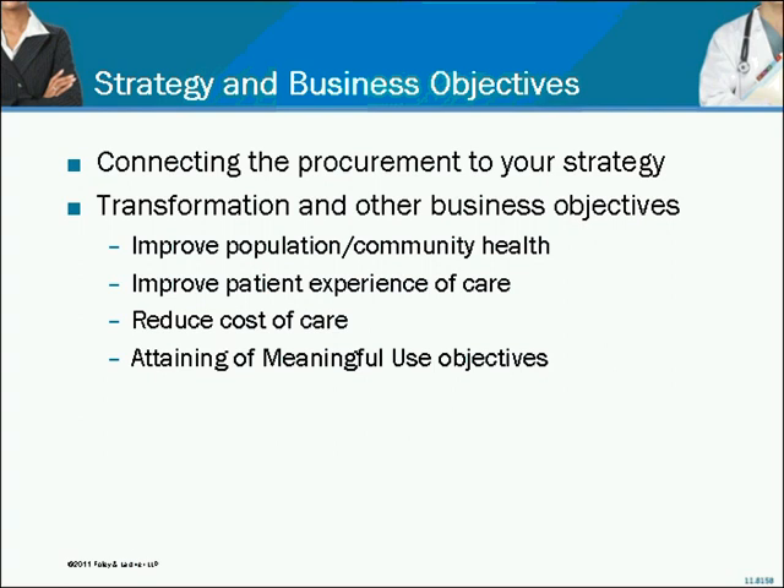The entire process needs to be geared toward attaining that objective. There are concepts like transformation and other business objectives that are probably top of mind for almost everybody participating in this conference. Tim, can you talk a little bit about the difference between buying components and buying a business solution?